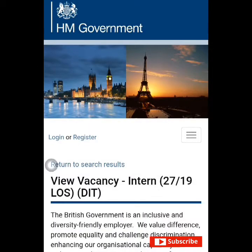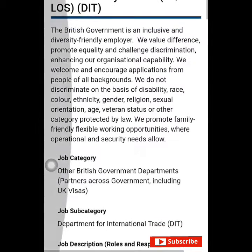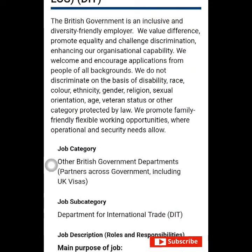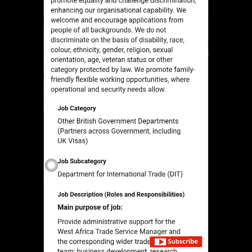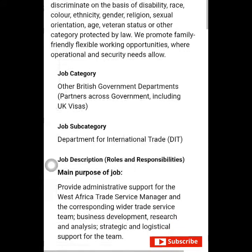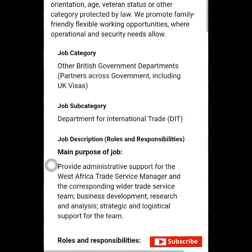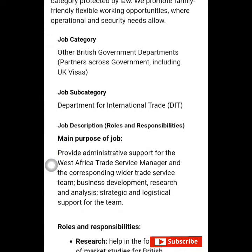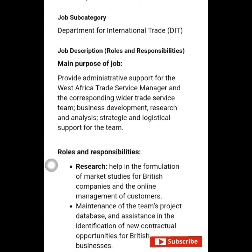Here are the details you need to know about the internship position. The British Government is an inclusive and diversity-friendly employer. We value difference, promote equality, and challenge discrimination, enhancing organizational capability. We welcome and encourage applications from people of all backgrounds. We do not discriminate on the basis of disability, race, color, ethnicity, gender, religion, sexual orientation, age, veteran status, or other category protected by law. We promote family-friendly, flexible working opportunities where operational and security needs allow.